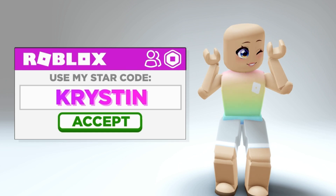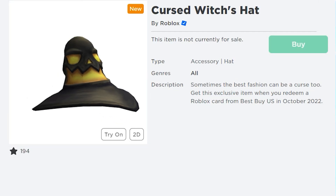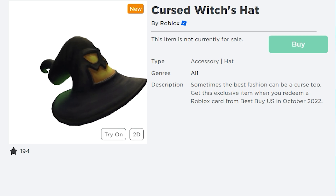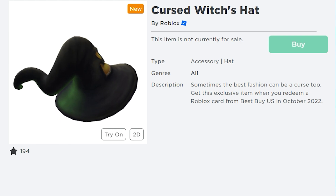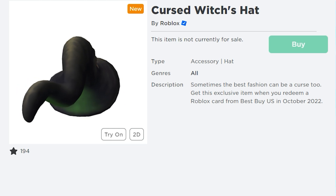Don't forget to use my star code, Kristen, when buying Roblox or Premium. The first item is the Cursed Witches Hat. It says sometimes the best fashion can be a curse too. Get the exclusive item when you redeem a Roblox code from Best Buy U.S. in October 2022.